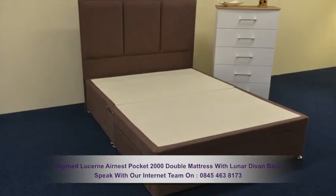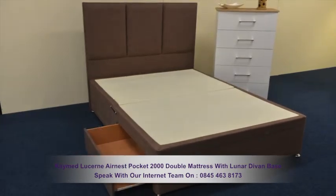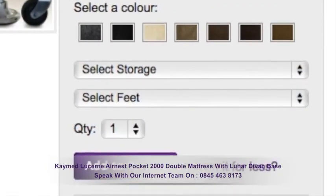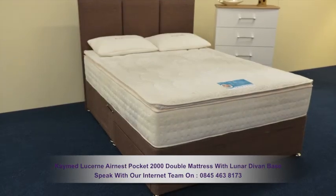The mattress rests on a quality lunar divan base which has a variety of storage and material options. Simply make your choice from the options on the product page. There's also a choice of casters or silver glide feet.